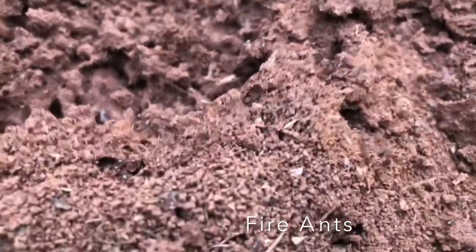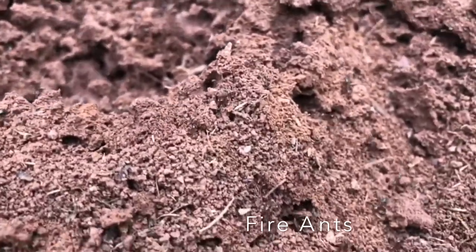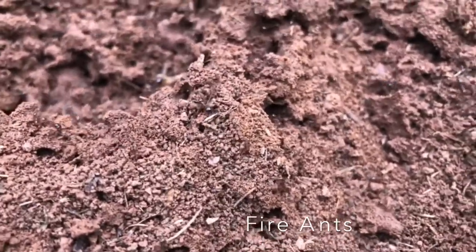In a typical fire ant mound, you're going to find workers, soldiers, and a queen — and they're all girls. You just disturb them and they're now mad.